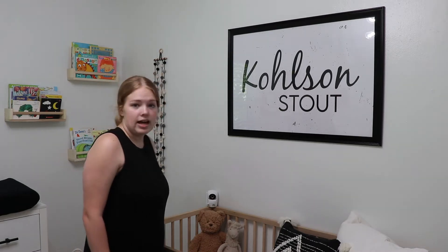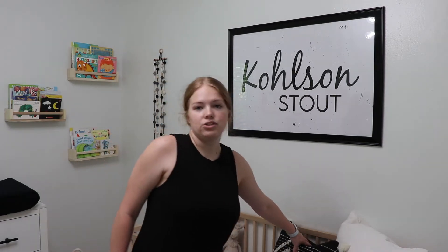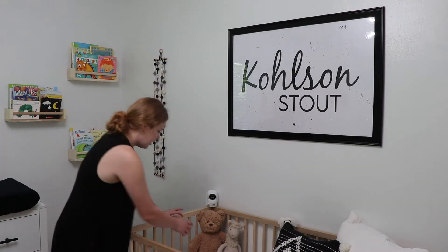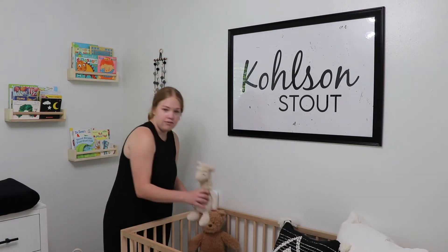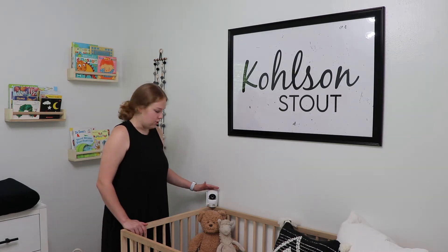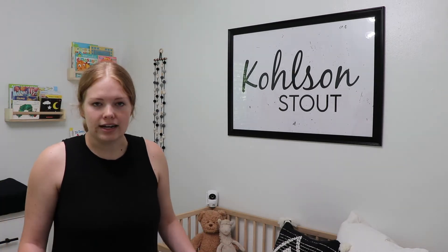We have the Ikea crib in the natural wood color. I have some pillows in here, which we obviously take out whenever he naps. And then this sweet bear from Build-A-Bear that his cousin Avery made for him, and a llama from one of the dance girls. And of course we have our VTech monitor that we use for all of his naps and anytime we're not right next to him.